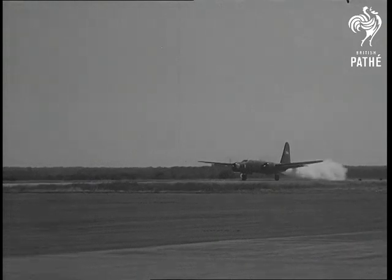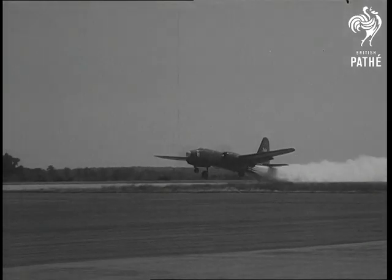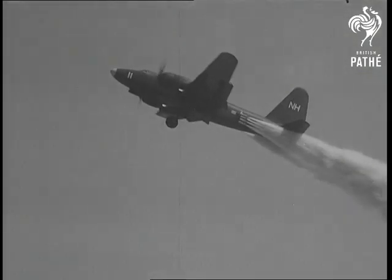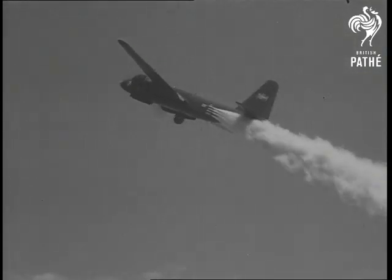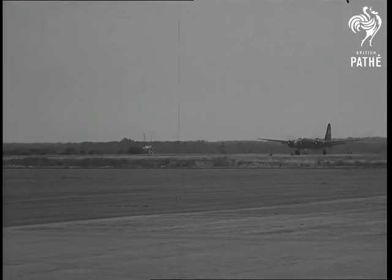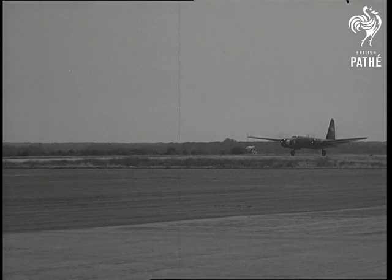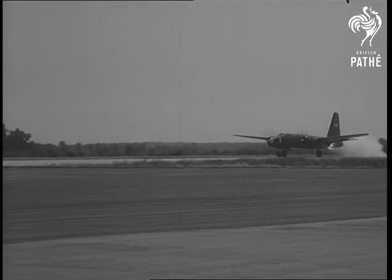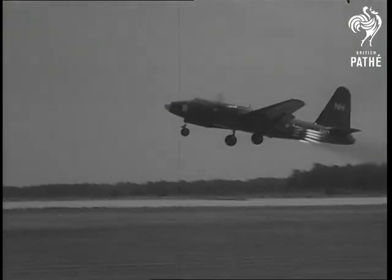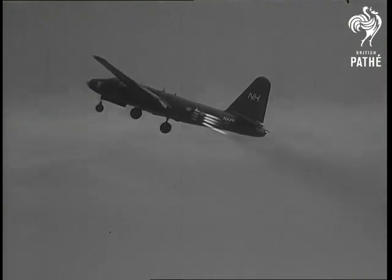The Navy, too, takes the wraps off a dramatic aviation development designed to take the smoke out of JATO — that's jet-assisted takeoffs like this one. Both land and seaplanes can be equipped with the smokeless JATO rockets, which provide extra power off the runway, yet are much lighter than the old-fashioned devices. The United States keeps her air guard up.